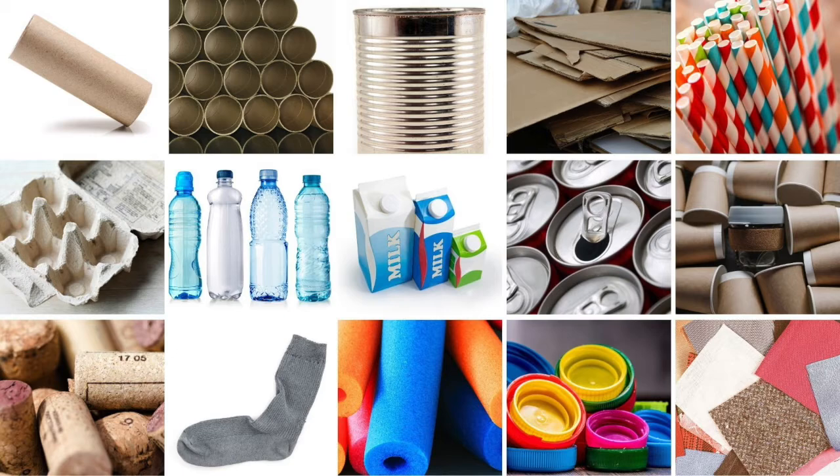Toilet rolls, paper towel rolls, milk formula tins and other tins, cardboard (think delivery and cereal boxes), paper straws, egg cartons, plastic bottles of all sizes, milk cartons, boxes and bottles, soda cans, paper cups, wine corks, lost socks, old pool noodles, bottle caps, old scraps of fabric. These super cool puppets were made using recycled milk boxes, egg cartons and cardboard.